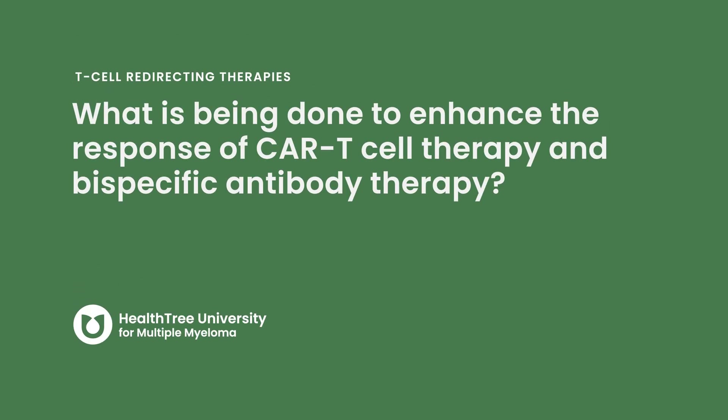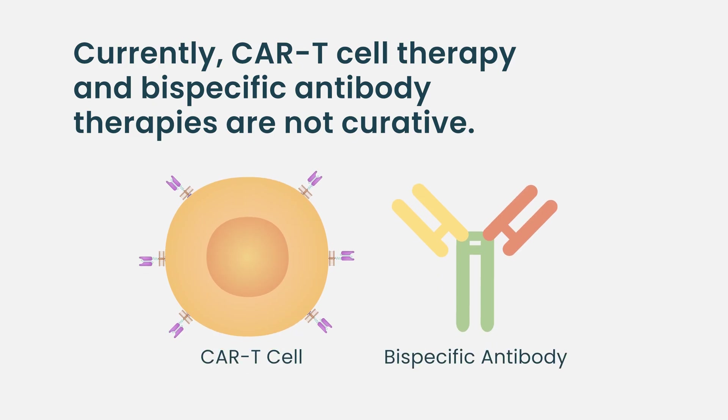CAR T cell therapy and bispecific antibodies have certainly transformed how we treat patients with heavily pre-treated myeloma who have relapsed many times over. But we know that these therapies are not curative in that group of patients, and sometimes the remissions can be short, particularly in those with higher risk disease. So we certainly want to better understand why some patients have durable responses and why others do not, and how we can make these therapies perform better for all of our patients.